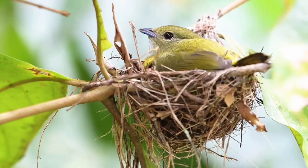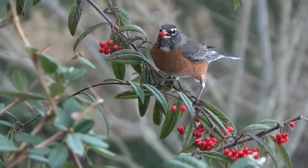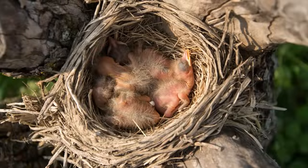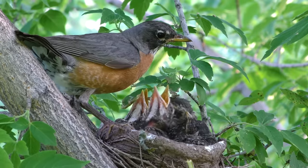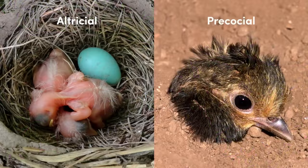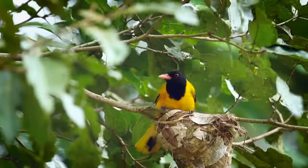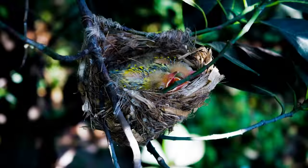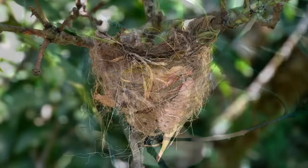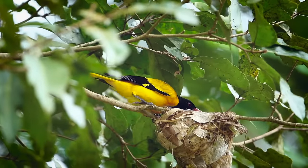Cup nests are used frequently by passerine birds. The American robin is a great example, and a type of bird whose young are referred to as altricial — those who are born underdeveloped and rely on their parents to nurture them. This is in contrast to precocial young, which we'll cover later on. The black-hooded oriole has a particularly interesting variation on the cup nest. Instead of resting on the tops of branches, this species uses a hanging cup, which is woven by the females in 3 to 6 days.